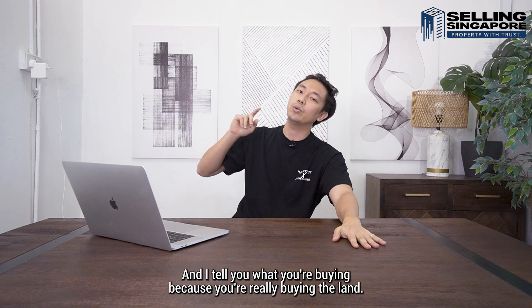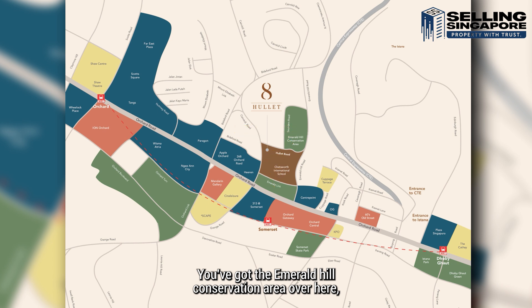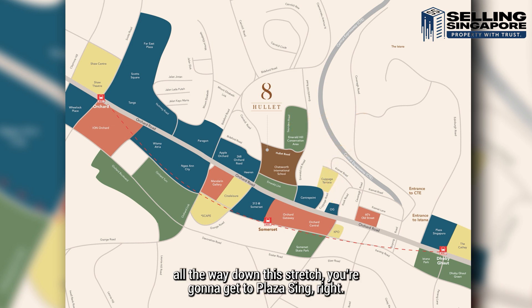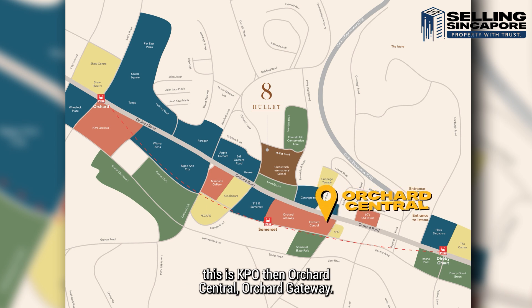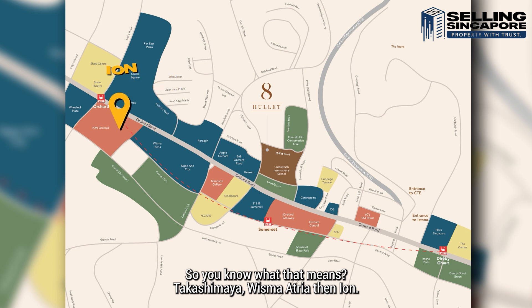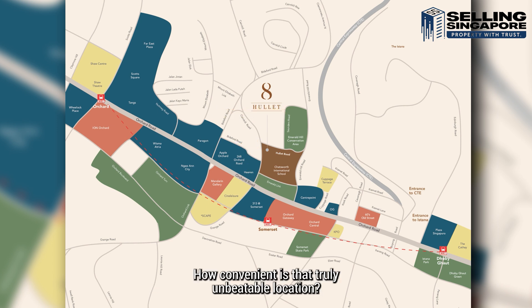Let's zoom into the location — you're really buying the land. You've got the Emerald Hill Conservation Area nearby, Chatsworth International School at the front. Centrepoint is to the right. Going down, you have Cuppage Terrace, OG, Plaza Singapura, and Ion Orchard. On the other stretch you have KTO, Orchard Central, Orchard Gateway, 313 at Somerset, Cineleisure, Mandarin Gallery, Neon City, Takashimaya, Wisma Atria, and Ion. You're truly spoilt for choice with Wheelock Place, Shaw Theatre, Paragon, Apple Orchard, and Hilton just by your side. Truly an unbeatable location.